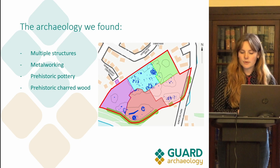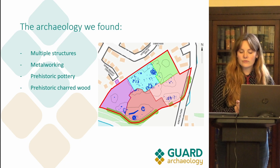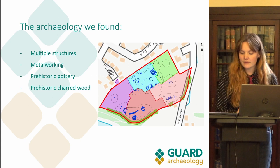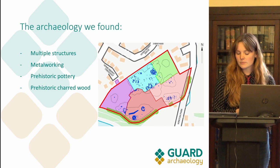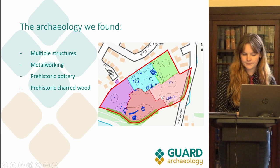Nine identifiable post-built roundhouses of varying construction types were found across the site, along with a metalworking furnace, a possible cairn deposit, and many more pits and postholes. We found features suggesting metalworking activities, prehistoric pottery, and charred wood from a prehistoric context. The structures fit into two types: four post-built structures with curvilinear ring grooves around their external perimeters, and two — possibly three — smaller structures made up of rings of posts. On the survey plan you can see in blue the clusters of features showing where the structures are evident across the site.